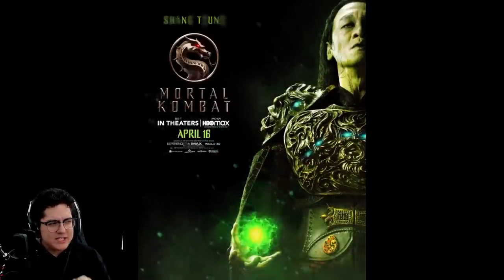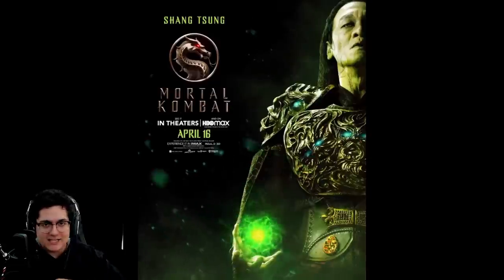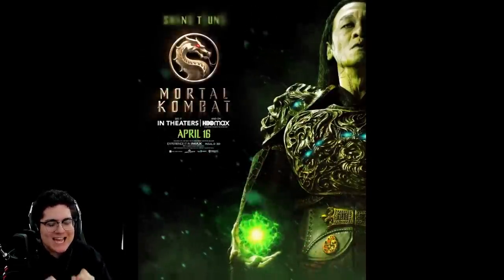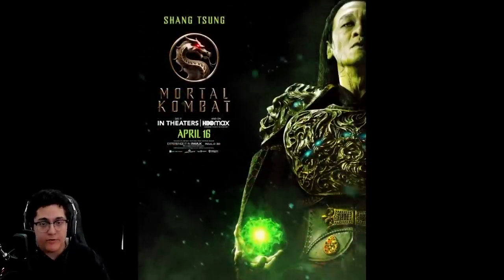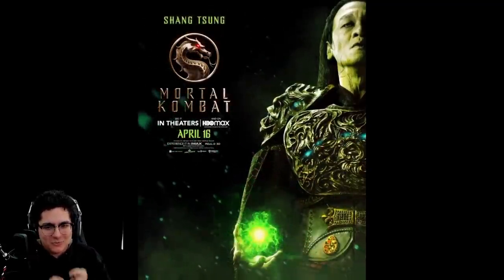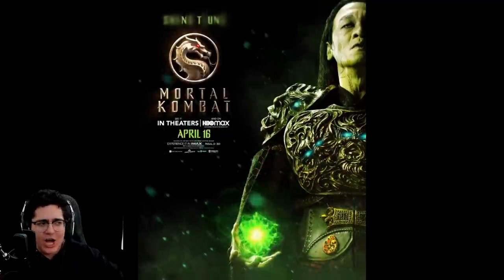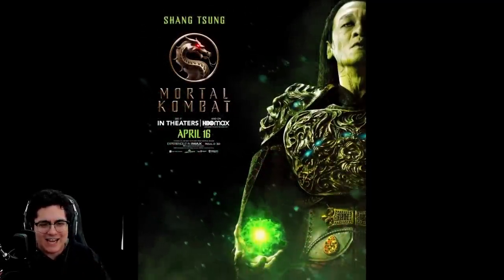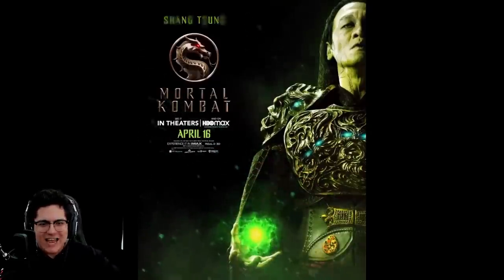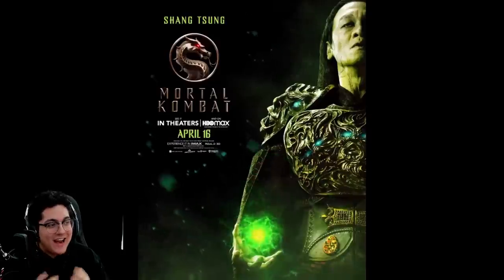Then we got Chin Han playing Shang Tsung, and this is literally perfect. He almost kind of looks like Cary-Hiroyuki Tagawa a little bit, which is what makes it as good as it is. I can't wait to see this in motion — love the souls in his hand, that is so good. The costume is so cool, I'm actually getting really excited for this movie.